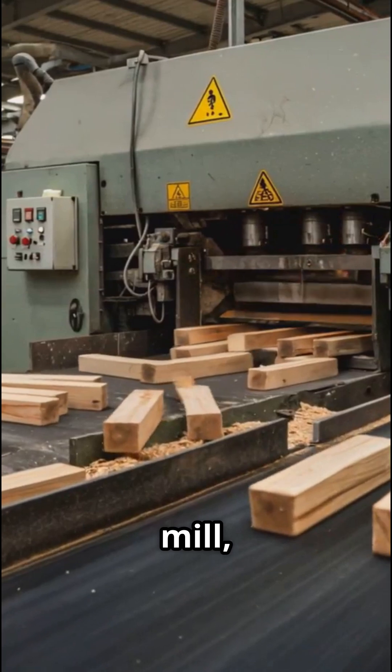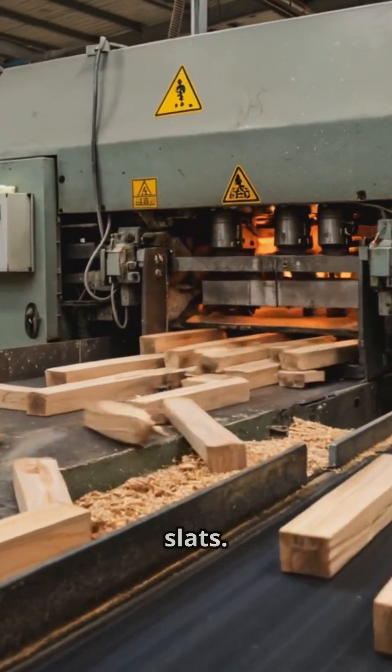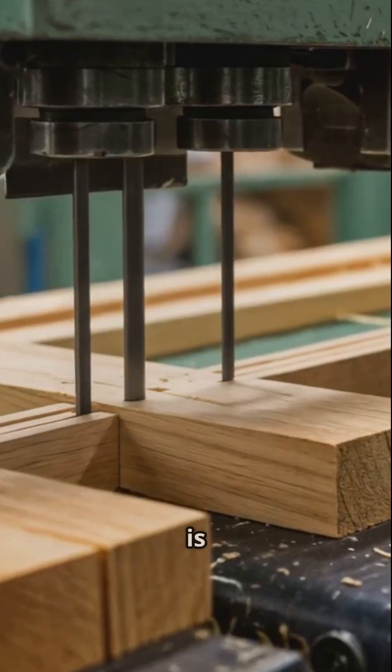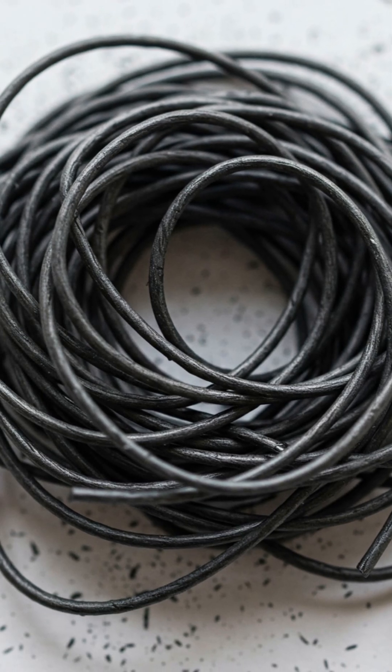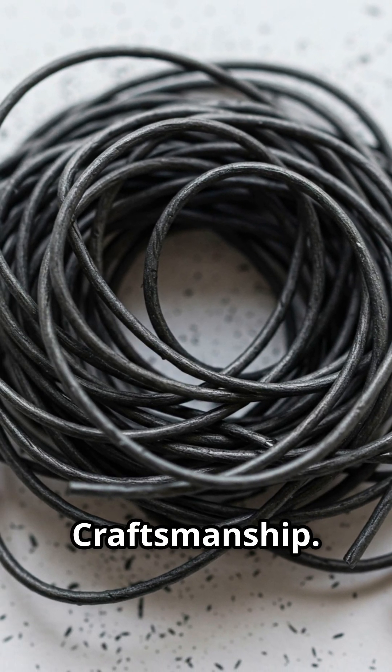The logs are transported to a mill where they're cut into pencil-length slats. Each slat is carefully carved and grooved, ready to embrace its graphite core. Precision, craftsmanship, perfection.